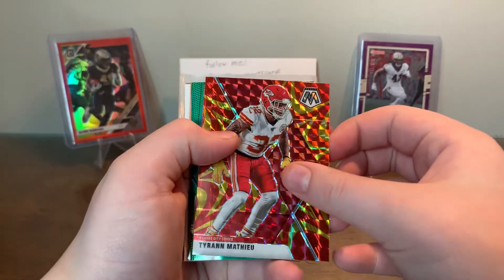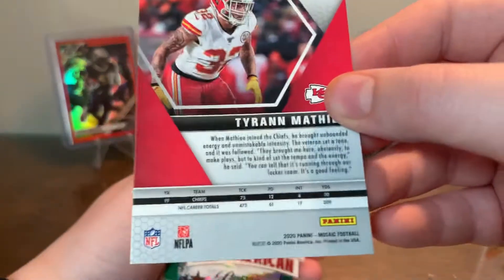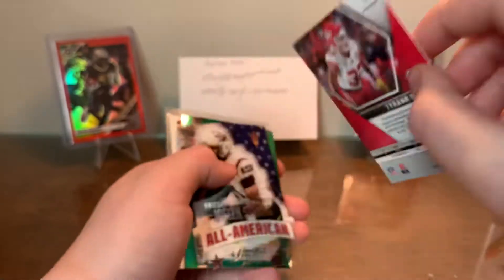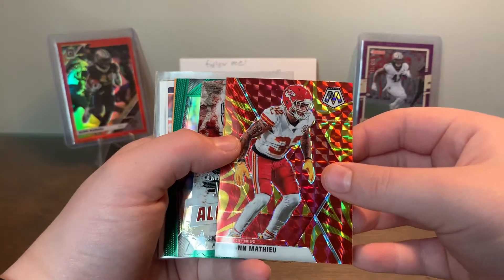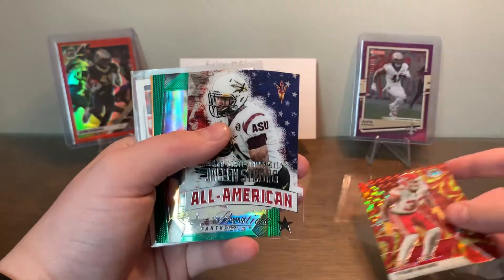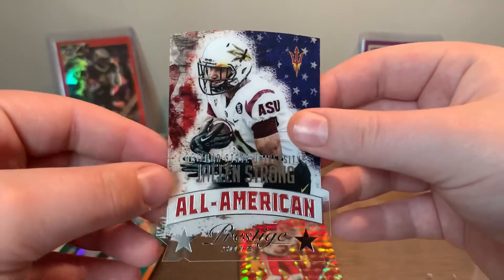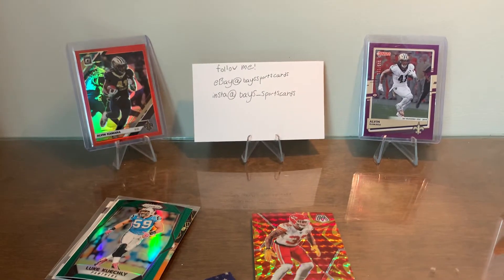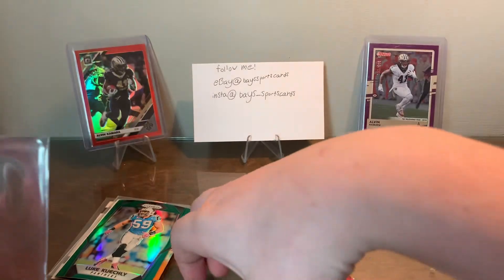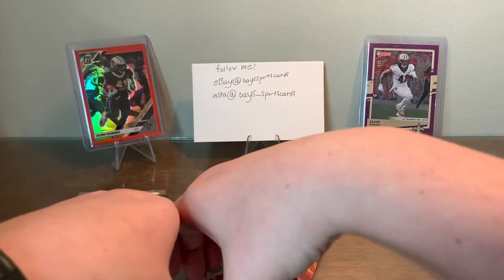We got Tyron Matthew — that is the Mosaic Reactive Gold. I'm pretty sure it's gold because I have the orange and it looks a lot different than that. Oh, that's sweet — die cut acetate. I'm gonna put that in a sleeve. That is Jalen Strong — I have no clue who that is.